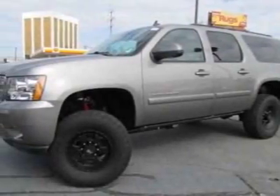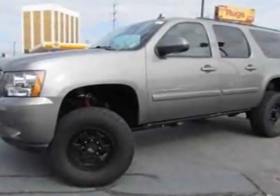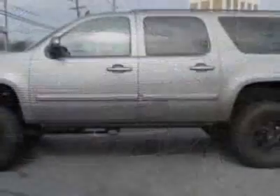Look at this 2009 Chevrolet Suburban. This Suburban has just under 46,000 miles. This vehicle gets an estimated 14 miles per gallon in the city, and an estimated 20 on the highway.